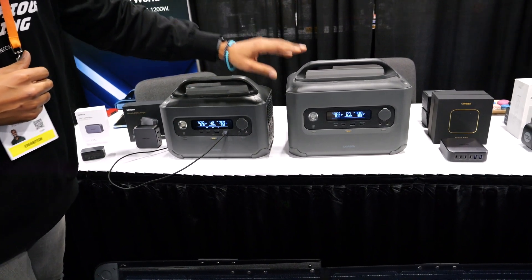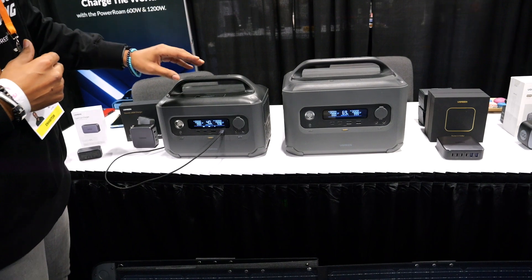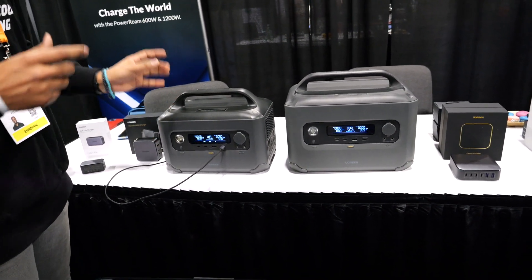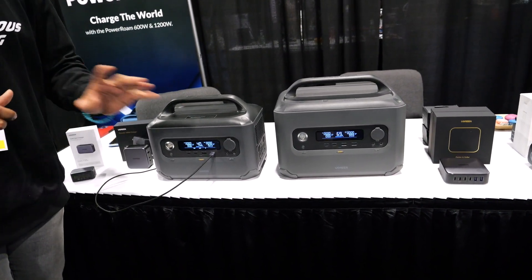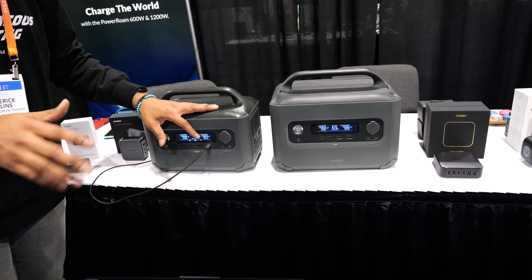A couple of interesting things about these power stations: if you are at zero, you can go from zero to 80% in 50 minutes. That's all you need to be charged for your power station. If you use an AC outlet, you'll get to 80% in 50 minutes — fully charged in about an hour and 20 to an hour and 30 minutes.